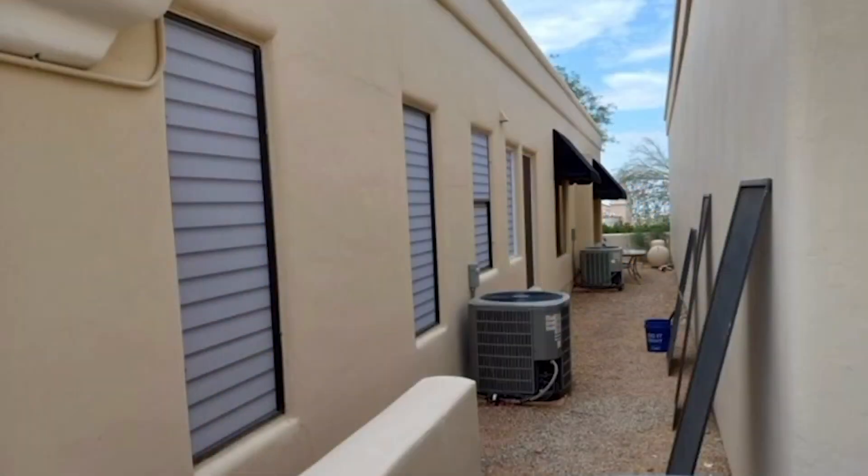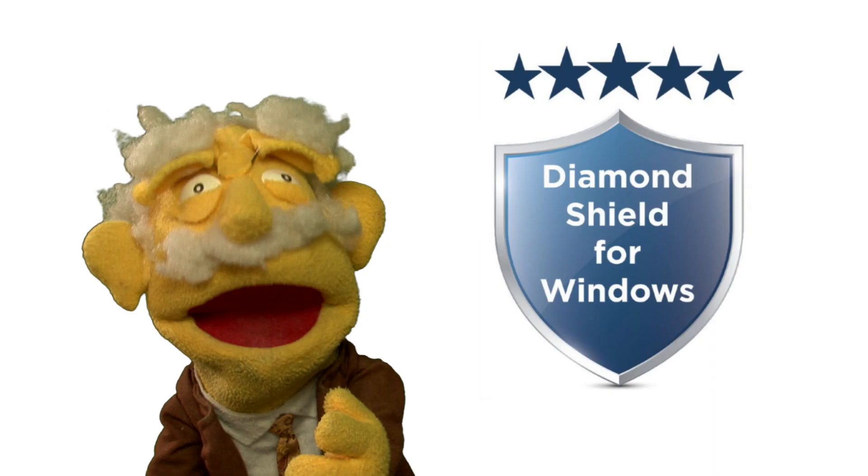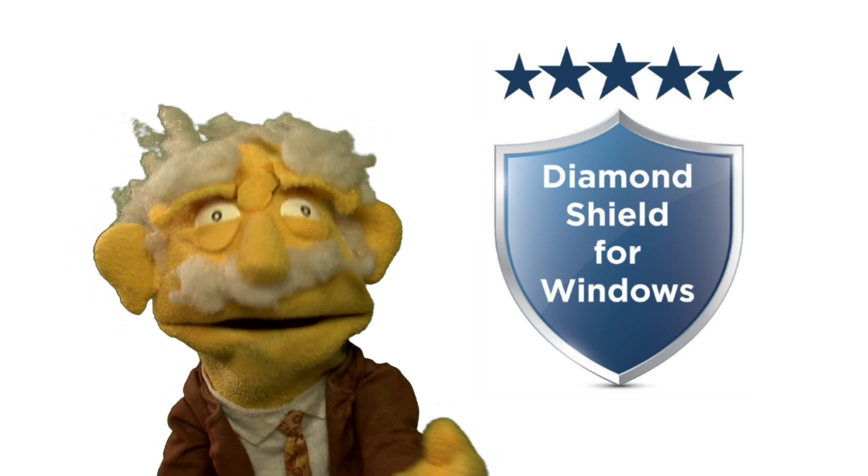Diamond Shield for Windows is basically a blanket for your exterior glass. You wouldn't go outside naked in the freezing cold or extreme heat, would you? But your windows are out there naked every day, and it's costing you more than just money.